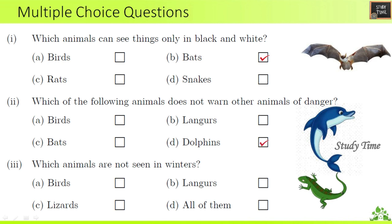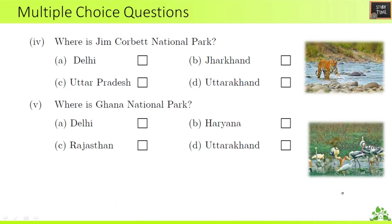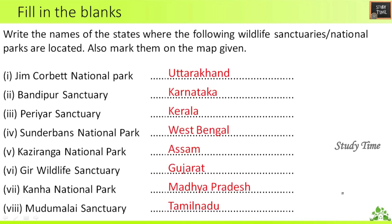Write the names of the states where the following wildlife sanctuaries or national parks are located. Jim Corbett National Park is in Uttarakhand, Bandipur Sanctuary is in Karnataka, Periyar Sanctuary is in Kerala, and Sundarbans National Park is in West Bengal.